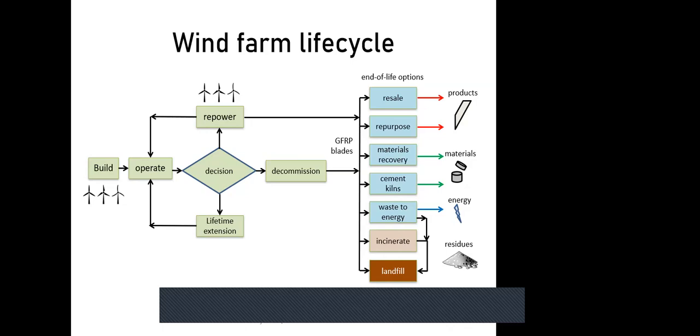At the decision point, operators can choose to repower the site — replacing the turbines while keeping the wind farm operational — or pursue full decommissioning. Either option means the existing turbines and their GFRP (glass fiber reinforced polymer) blades enter the end-of-life phase. Options then include selling on to a second-hand market, repurposing into new products, down-cycling to recover materials, recovering energy in cement kilns, waste-to-energy approaches, and at the bottom — incineration and landfill, which are the least environmentally preferable.